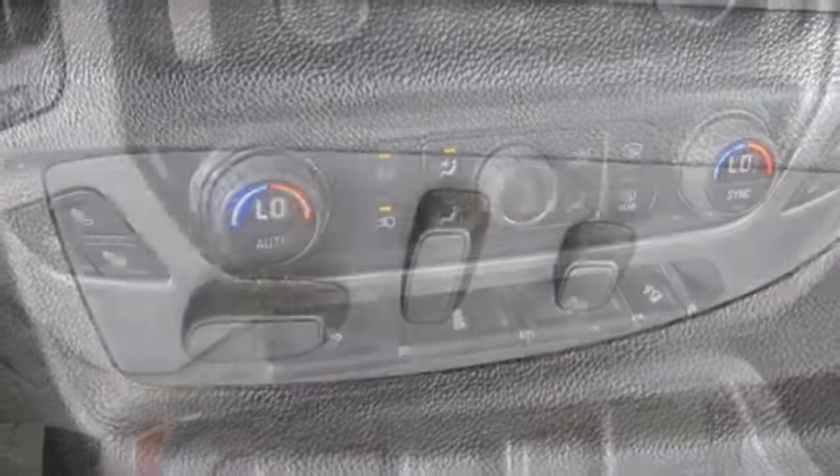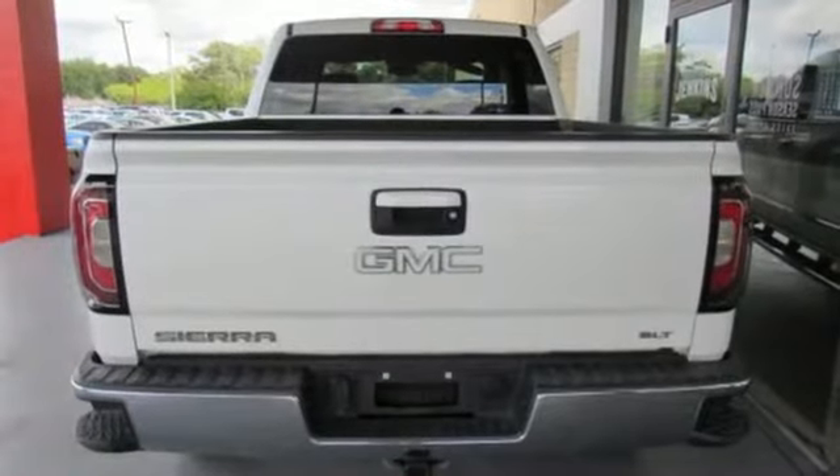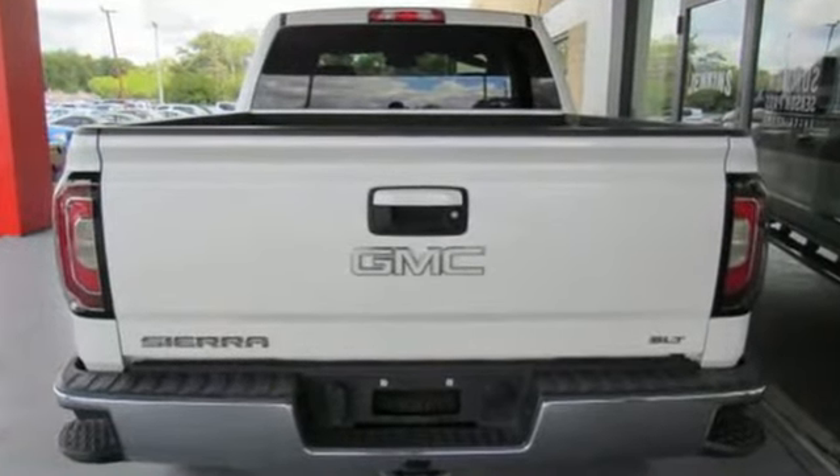New Car Test Drive finds that inside the Sierra is one of the most luxurious pickups, setting new standards for quietness, plush appointments, and solid construction.